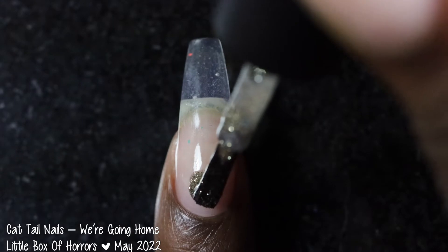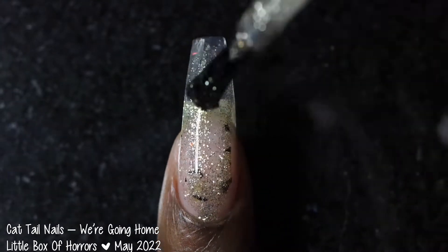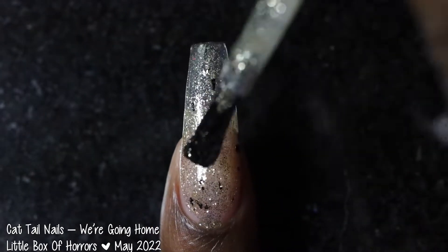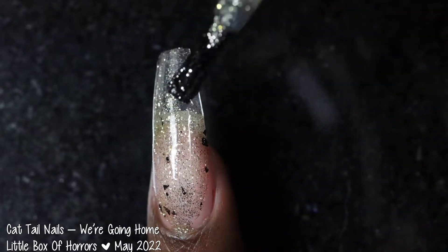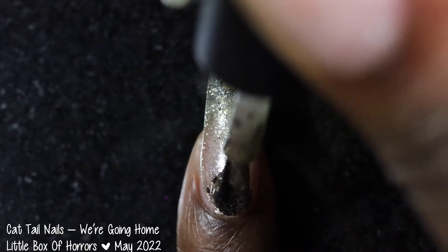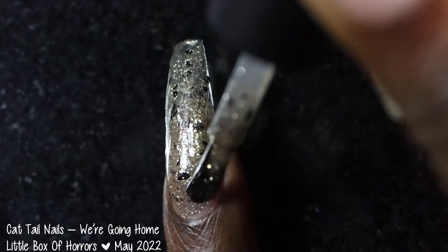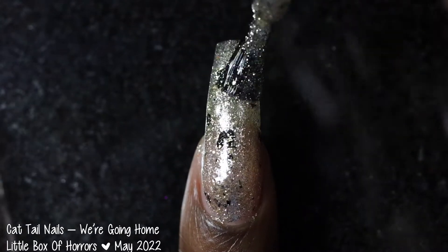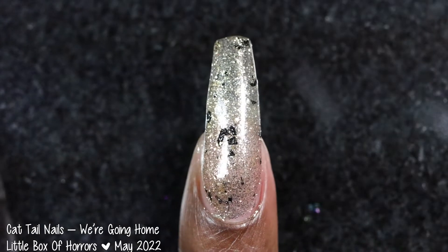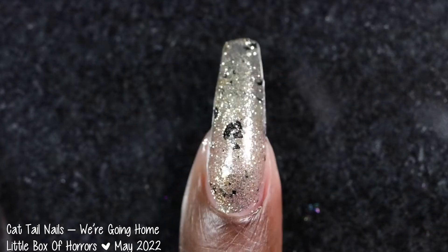Next up we have Cattail Nails with We're Going Home. This polish was inspired by the outfits of Rocky Horror and is described as a silver polish full of different-sized silver metallic flakes as well as black shreds. It's priced at $11 for 15ml and has a cap of 250 bottles. In person this one looked like gold to me — the only time it looked silver was when I had it outside very close to the sun setting. Literally everywhere else I would have sworn this polish was gold.